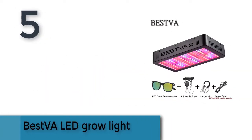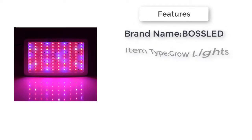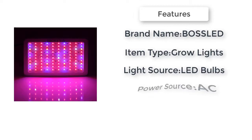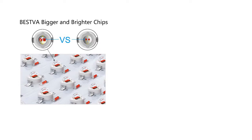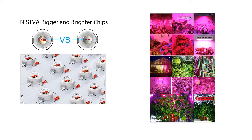Item number 5 is the Best BA LED Grow Light. Brand name: Bossel. Item type: grow lights. Power source: AC. Width: 8.26. Certification: CCC, RoHS, FCC. Warranty: 3 years. Light source: LED bulbs. Length: 12.2 inches.